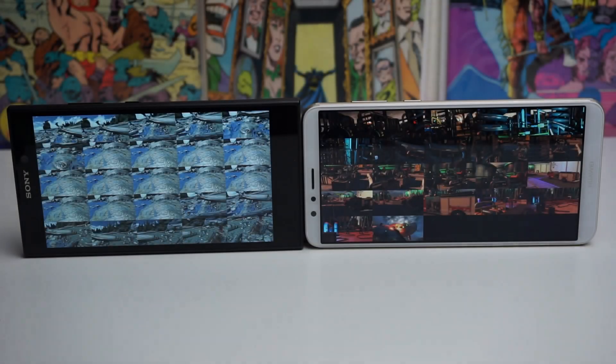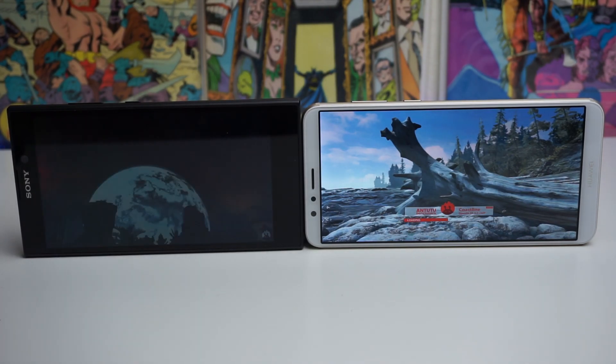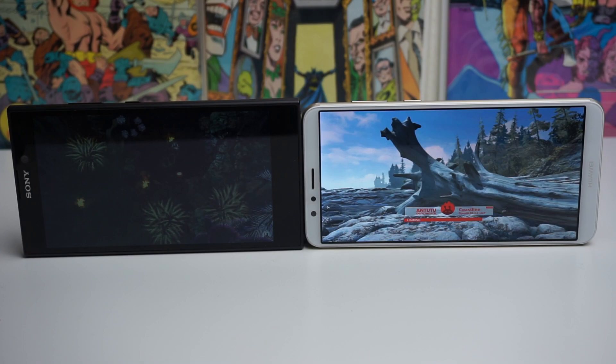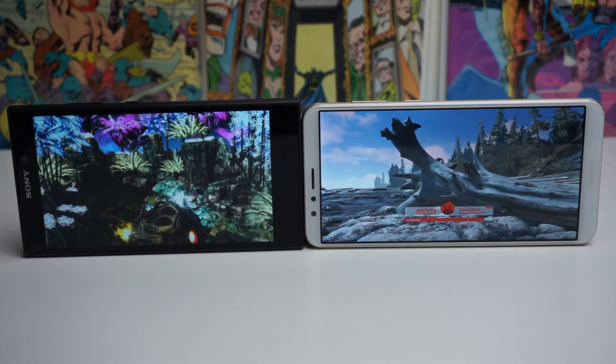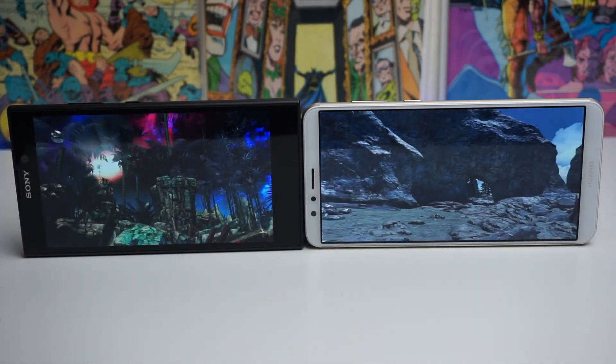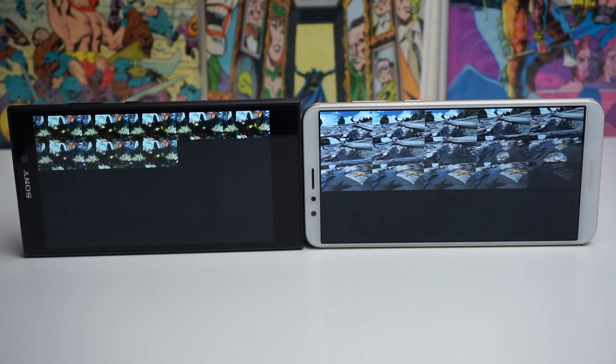All right guys, this is super surprising to me, but it seems like the Sony Xperia L2 is beating the Huawei Mate SE right now. I'm not sure if that has to do with specifications on the phone because the Mate SE is much more powerful than the L2. But the Mate SE seems to be running smoother, yet the Sony Xperia L2 is just racing away and beating the Mate SE.